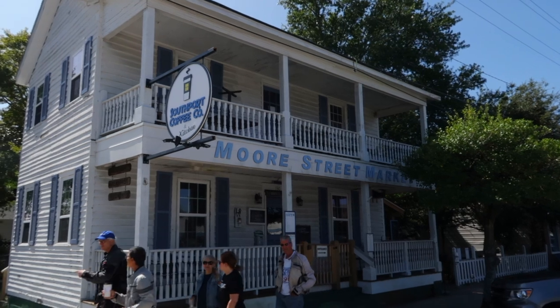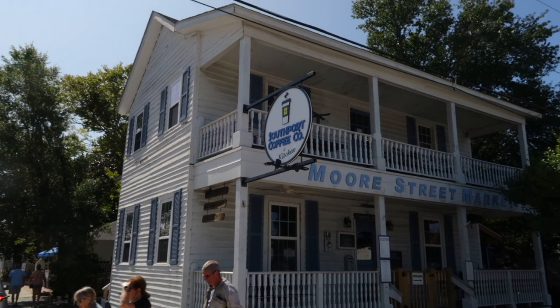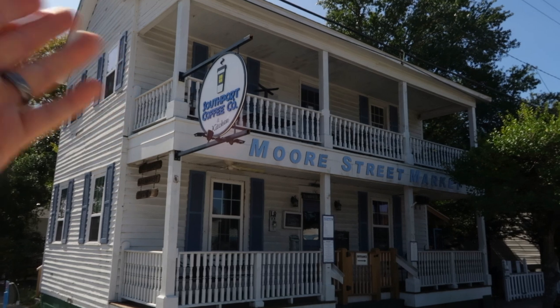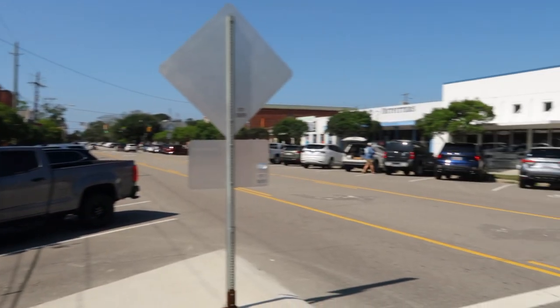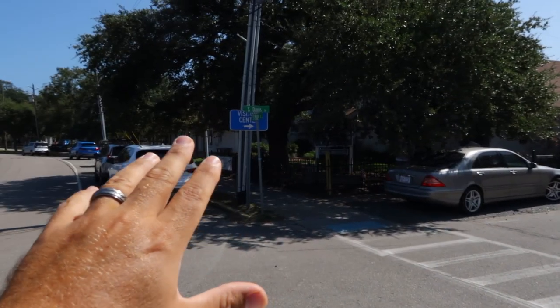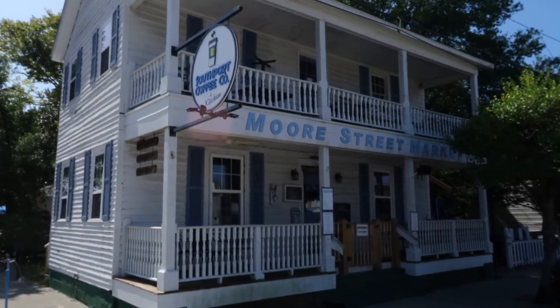This is the Moore Street Market where they spent time together — it's a little eatery here in Southport. The sign now says Southport Coffee Company and Kitchen, so I can't remember if that sign is even in the movie, or if they renamed it — back then it may have been called Moore Street Market. Either way, this is the location in downtown Southport. It's right on the corner of South Davis and East Moore Street. Let's go look at some more spots.